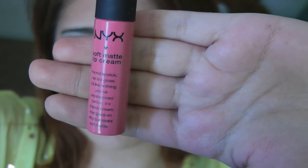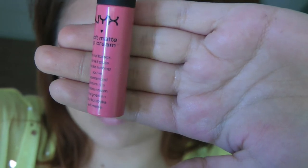And then last but not least, I'm going to apply this NYX Soft Matte Lip Cream to my lips using this really tiny little angled brush.